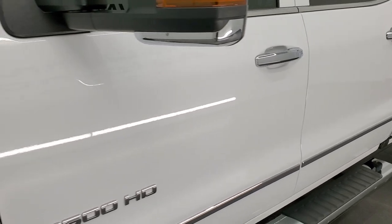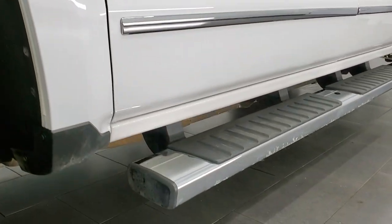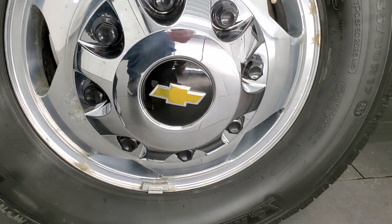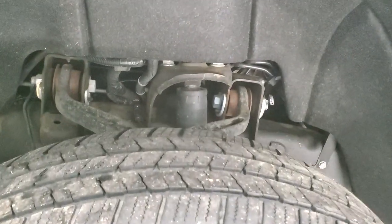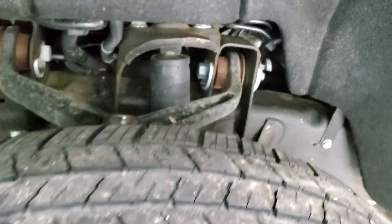Click the subscribe button and then click the bell notifications and you'll get updates on the videos we do each and every day of our new and used inventory here at Summit Auto. This one comes with the polished aluminum rims and nice wheel simulators or end caps. It has Michelin LTX LT 235/80R17 tires and these tires have right around half the tread left on them.